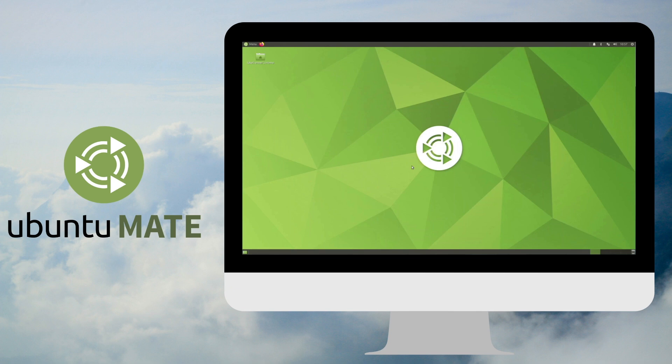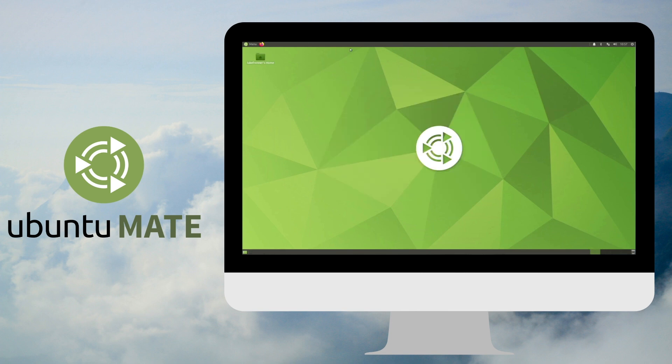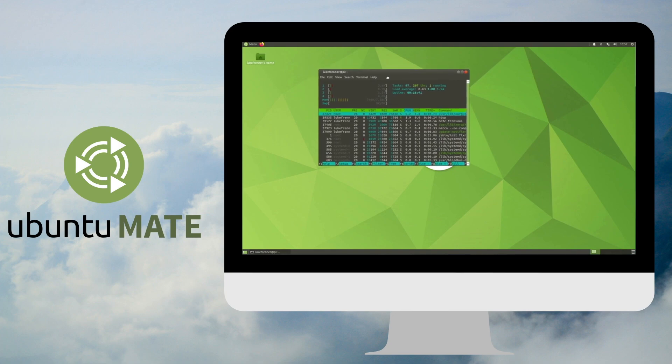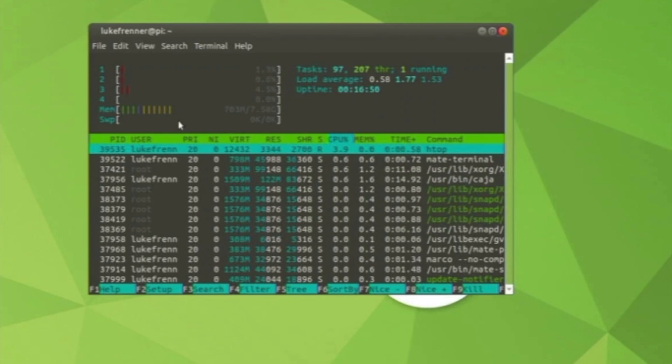In fourth place, I have Ubuntu Mate. Ubuntu Mate is a really nice 64-bit operating system for the Raspberry Pi 4. It performs incredibly well and it's super snappy, but honestly it does not look the most modern — that is one of the cons, as a lot of people don't enjoy this type of desktop look because it does look outdated. Looking at HTOP, the system resource usage is a bit higher than I'd like; it's almost 700 megabytes, which is higher than Raspberry Pi OS and other distros.